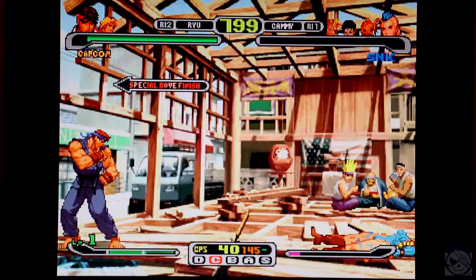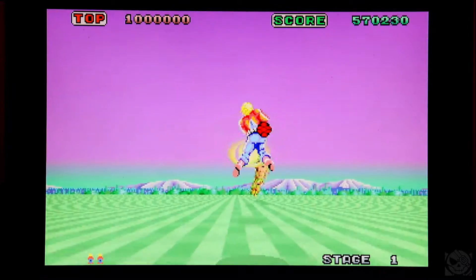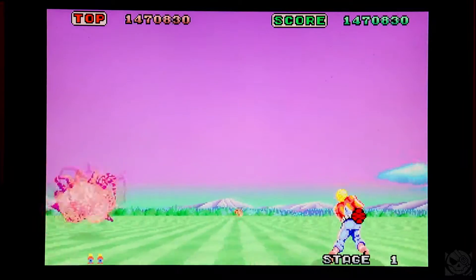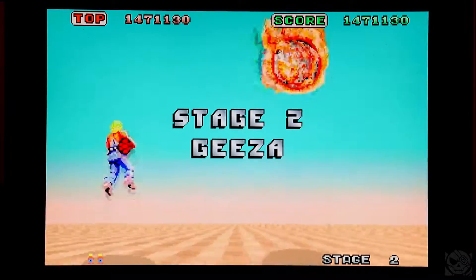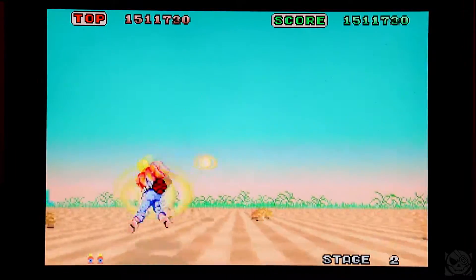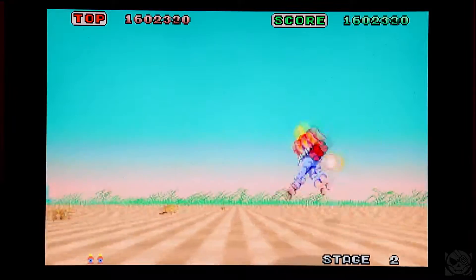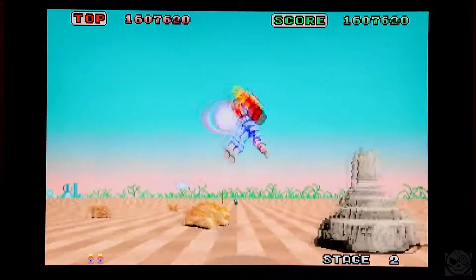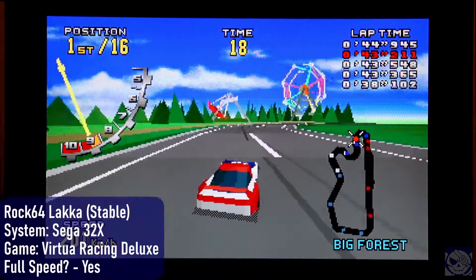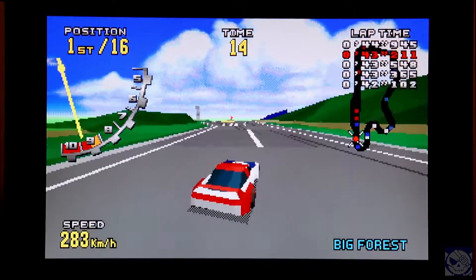What about 32X games? They can be a problem on some SBCs, after all. Well, not on the Rock64. Space Harrier runs exactly as expected — you may notice some jitteriness and inconsistent frame rate, but that's how Space Harrier is on real 32X hardware. Sometimes it's 60 fps, sometimes 30, sometimes somewhere in between. Here's Virtua Racing Deluxe, and as you can see, this runs pretty much exactly like it does on real hardware.